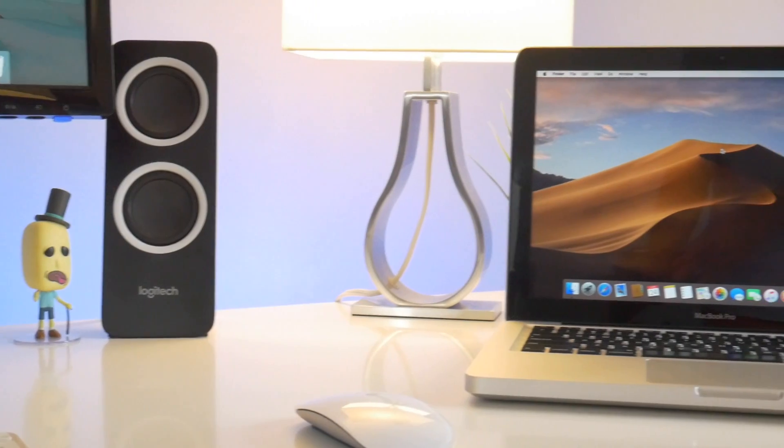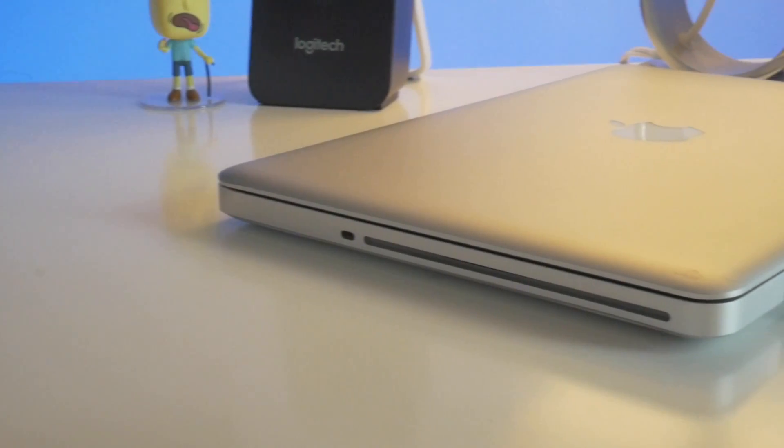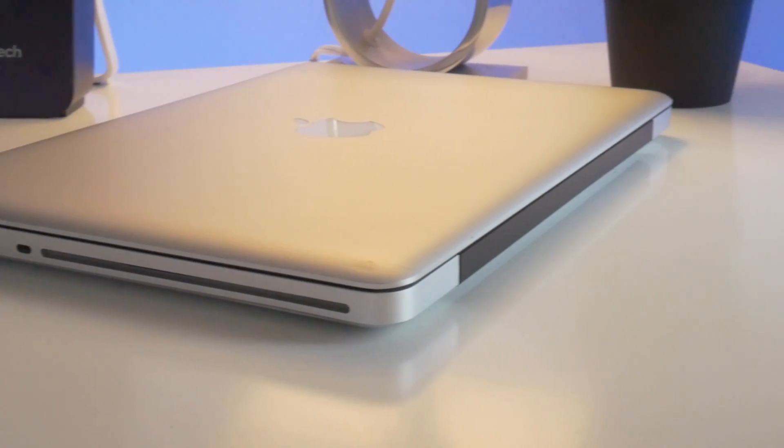This Mac performs really quite well for its age. Thanks to the 8GB of RAM and fast SSD storage, this little guy boots up quickly and can handle plentiful web browsing and productivity tasks.